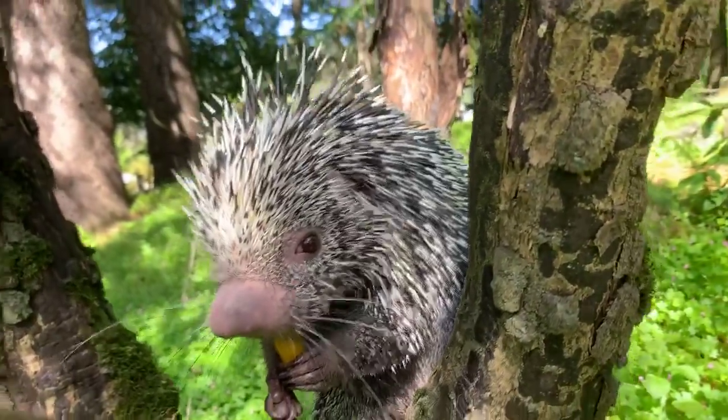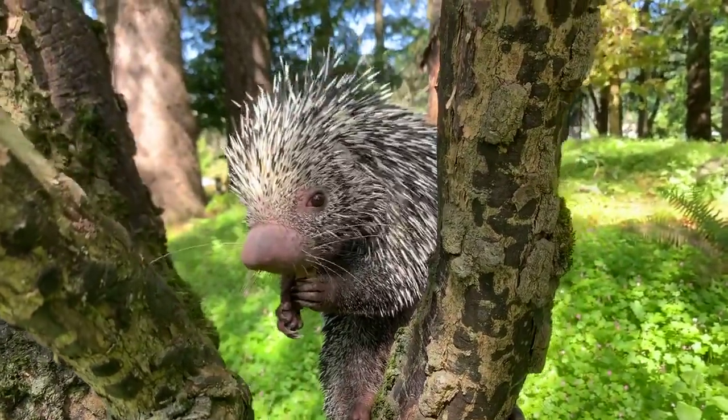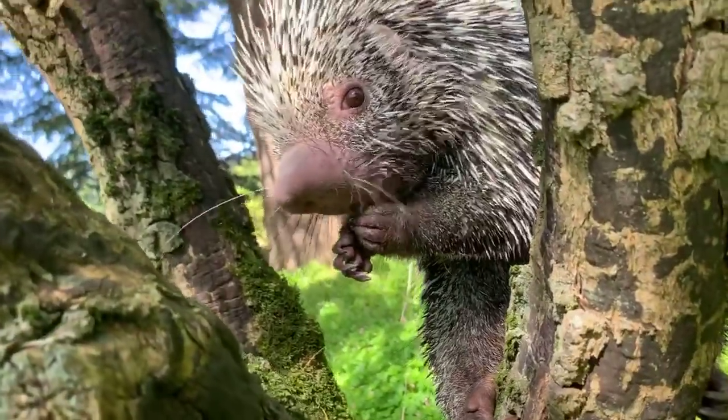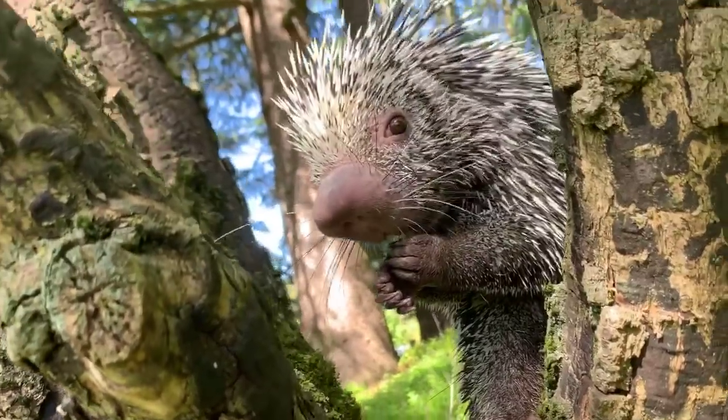Fia is asking if they have a good sense of smell. Yes, absolutely they do. Their nose is quite large. Their eyesight is not so good, but they use that sense of smell to search for their food in the rainforest.